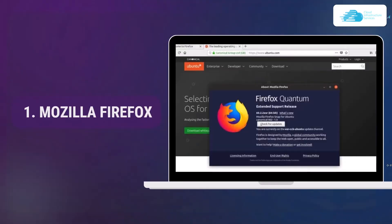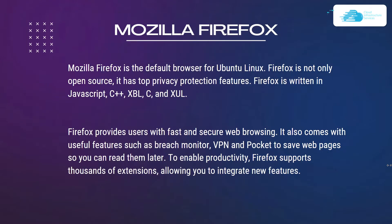At number one we have Mozilla Firefox. Firefox is the default browser for Ubuntu Linux. It is not only open source but also has top privacy protection features. Firefox is written in JavaScript, C++, XBL, C, and XUL. It provides fast and secure web browsing and comes with features such as breach monitor, VPN, and Pocket to save web pages for later reading.